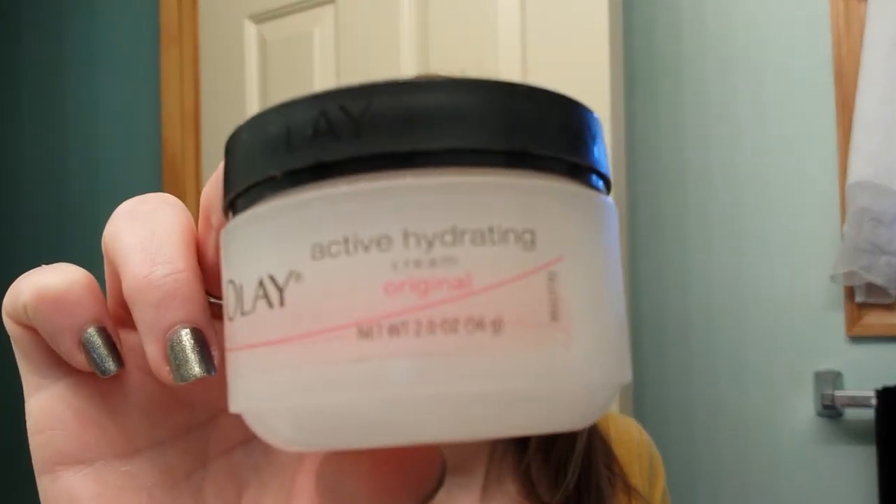I finished up the Olay Active Hydrating Original Cream. This cream is okay, but I wouldn't repurchase it. My mom is a big Oil of Olay person — she really likes Oil of Olay.